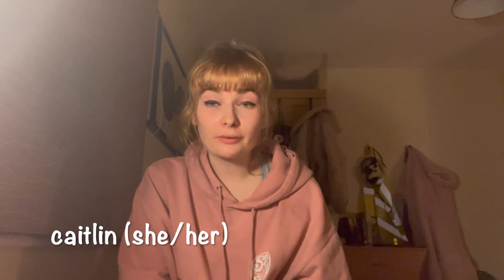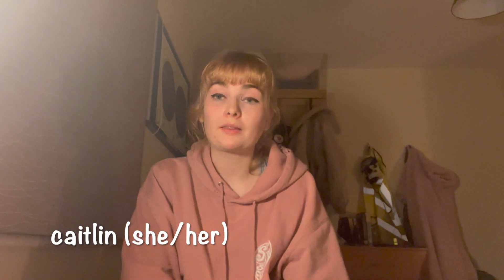Hi, I'm Caitlin. I'm a fourth year physics with astrophysics student at the University of York and this is me taking you along for a week in my life.